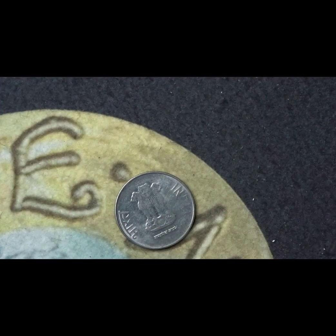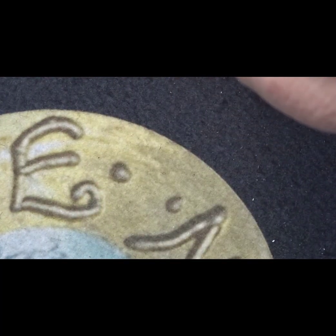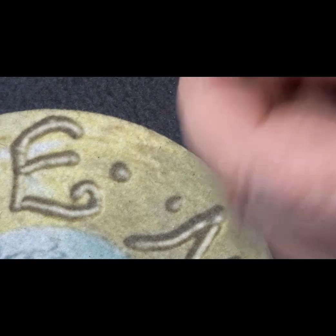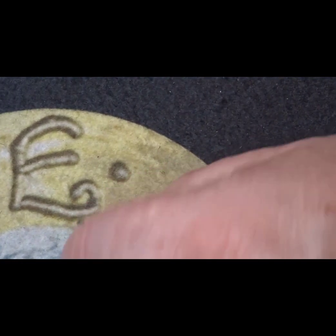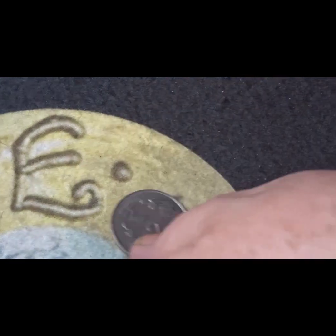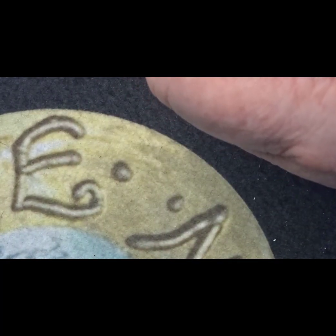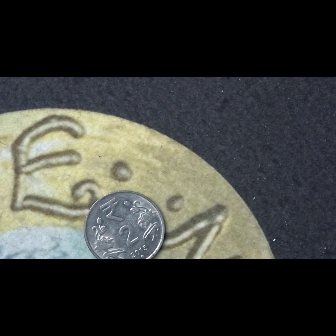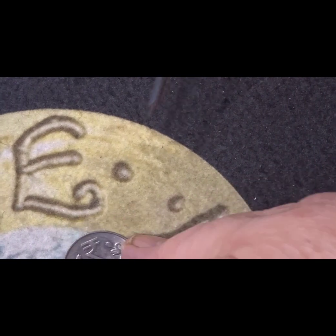The next coin shows the Ashoka Lion capital of India, with some Indian writing either side of it — I'm not sure which Indian language it is. On the sides we have 'two rupees' and in the center the date below it. The mint mark looks like a diamond, although I'm not 100% sure, and it has a stylized form of flowers going up each side.